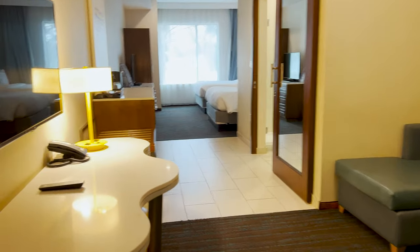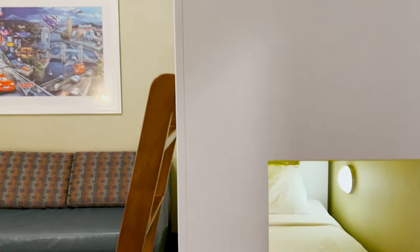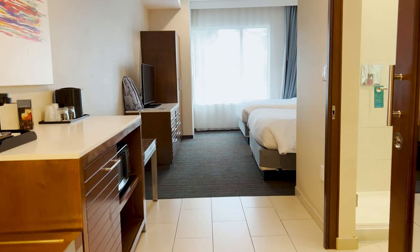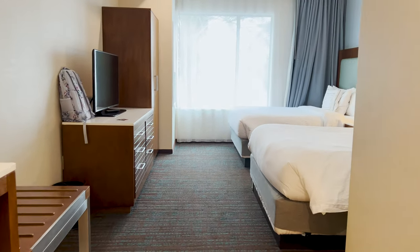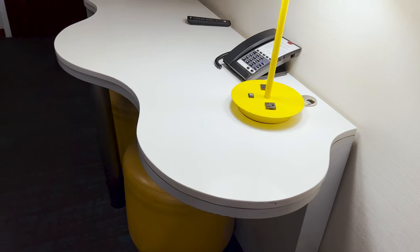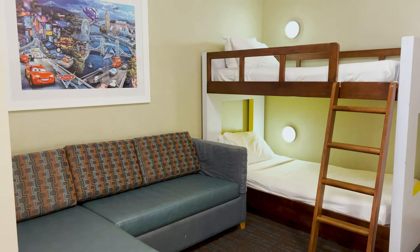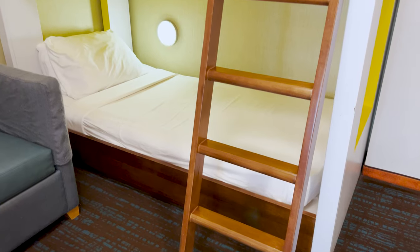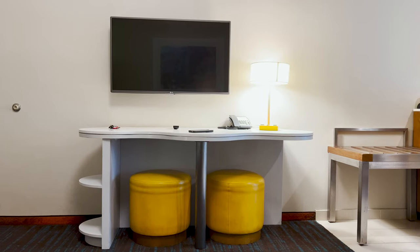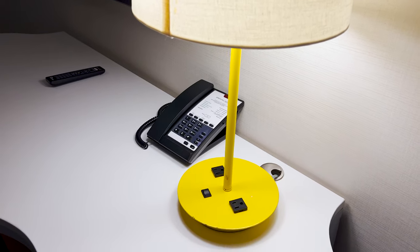Our room was a kid's suite on the third floor. The front room had a desk with a TV, twin bunk beds, and a twin sofa bed. The lamp on the desk had two 120-volt outlets, which was very convenient to charge all my stuff, because I always have lots of stuff to charge.